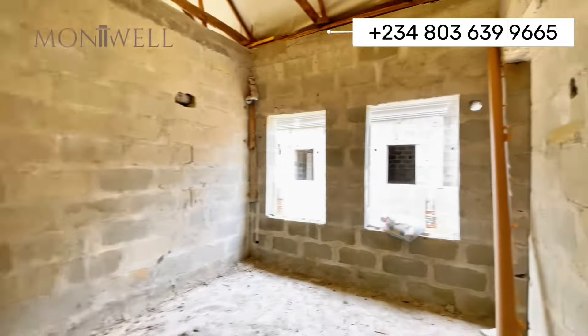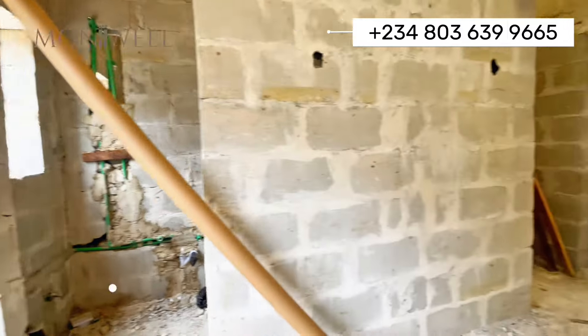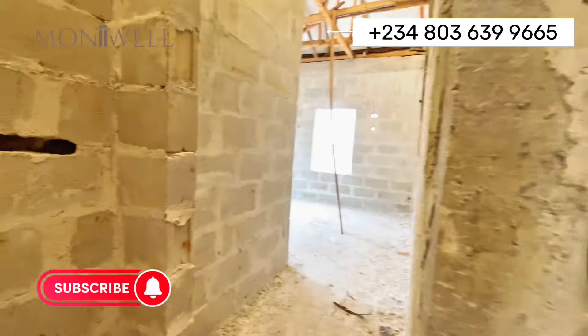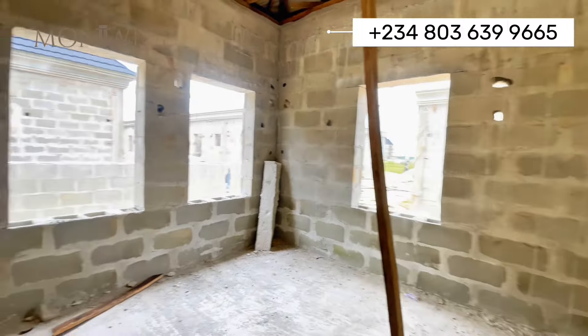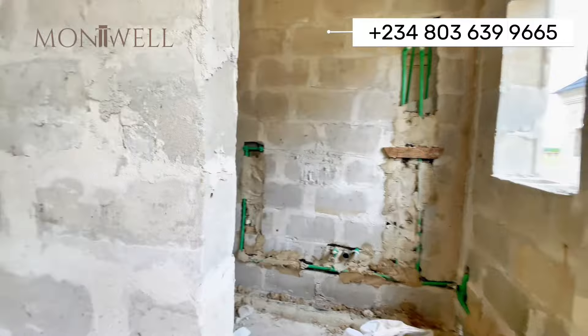We also have another bedroom here, with a toilet. And I believe this is the master's bedroom, also with a toilet.